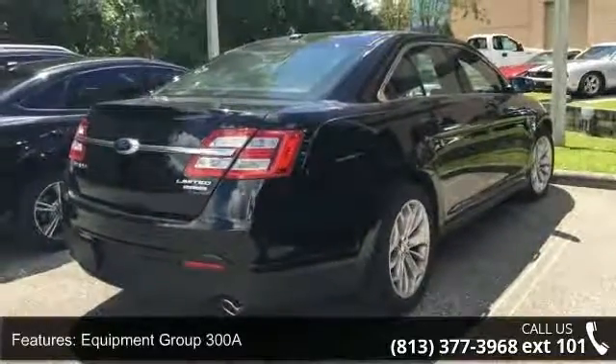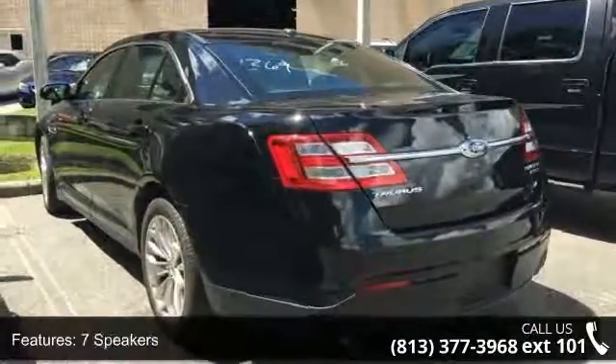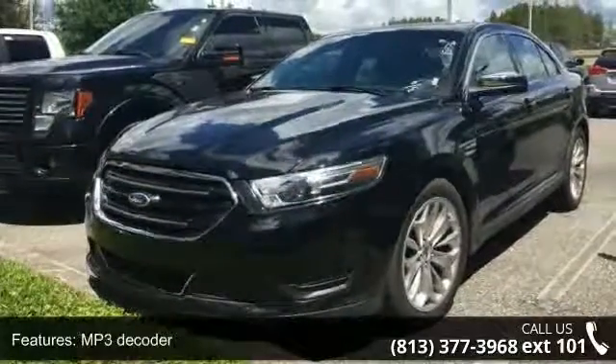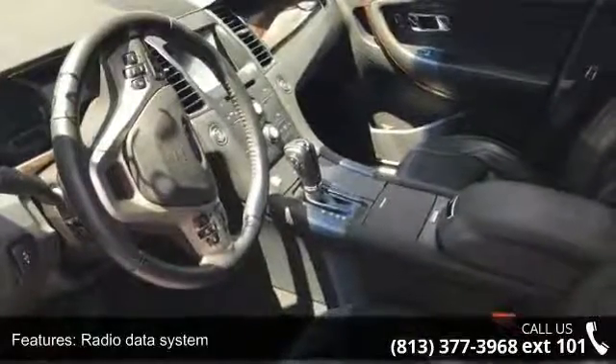Some of the top features included with this vehicle are Equipment Group 300A, 7 speakers, MP3 decoder, radio data system, C3, air conditioning, automatic temperature control, rear window defroster, memory seat and pedal memory.